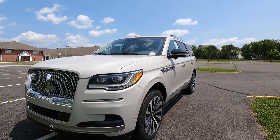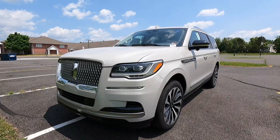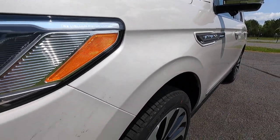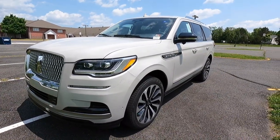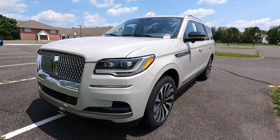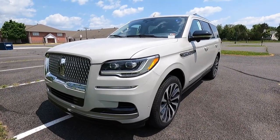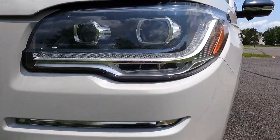This is the 2023 Lincoln Navigator Reserve and this particular one has been painted in the $750 ceramic pearl metallic paint, which in direct sunlight looks very, very nice — it's got a very nice metallic flake to it. For 2023 the Navigator did receive very minor changes, and one of those is that the ELSD is now included with the heavy duty trailer tow package, which applies to this particular Navigator because it does have that package.